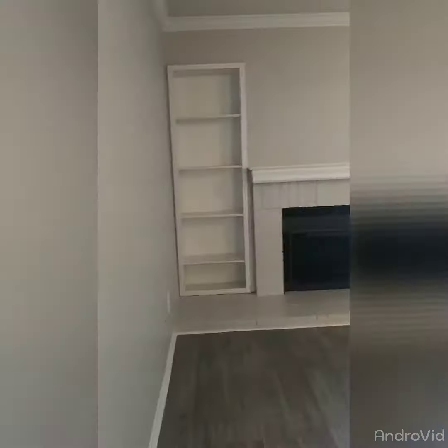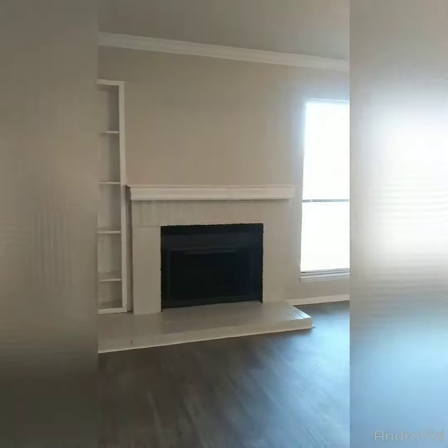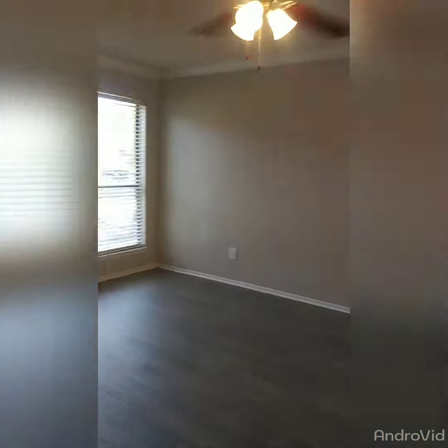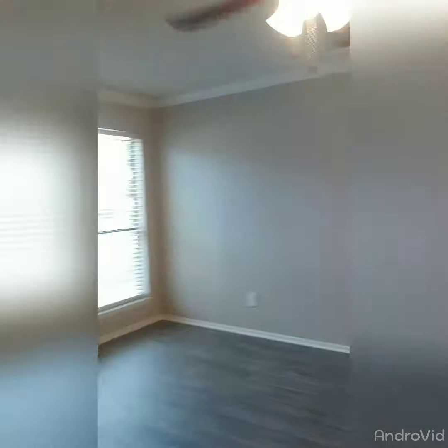This is our two-bedroom, two-bath. This one has a fireplace with the built-in bookshelf. You'll have hardwood floors and a ceiling fan. This is the living room area.